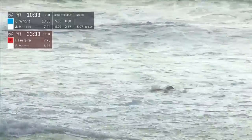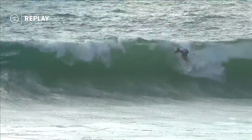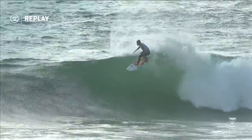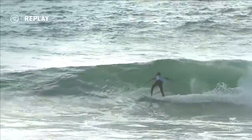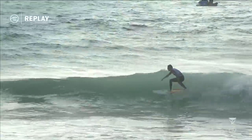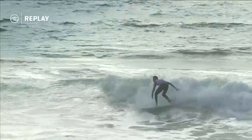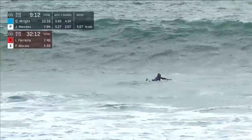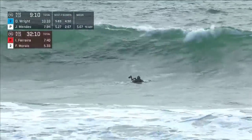He's doing exactly what he needs to do every time he stands up. A bigger set wave for Frederico — beautiful first turn again. That board looks so good under his feet. Another nice snap there from Frederico, building his points all the way through the inside. He comes to the end of the wave needing to finish strong, and will be rewarded by the judges.